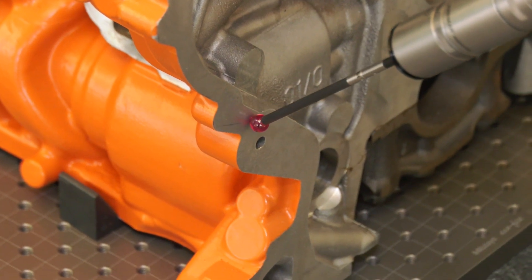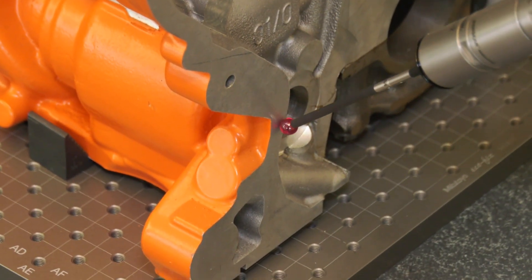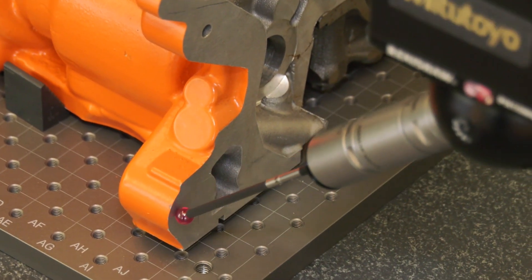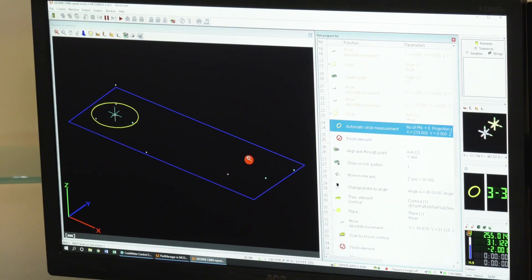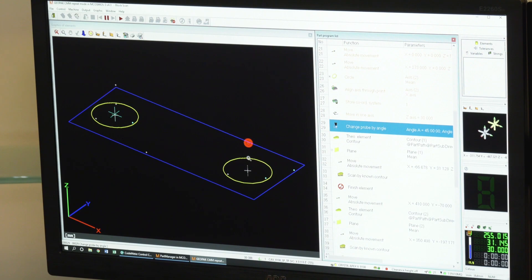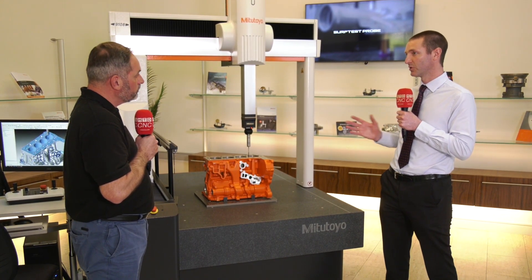And when you talk about turnkey, is this actually taking existing products and making a solution for the customer? Yes, predominantly we're working with our standard products and turning that into what we would class a turnkey solution — we would deliver to our customer a working solution where, out of the box, the customer simply presses go and that does everything that they need.